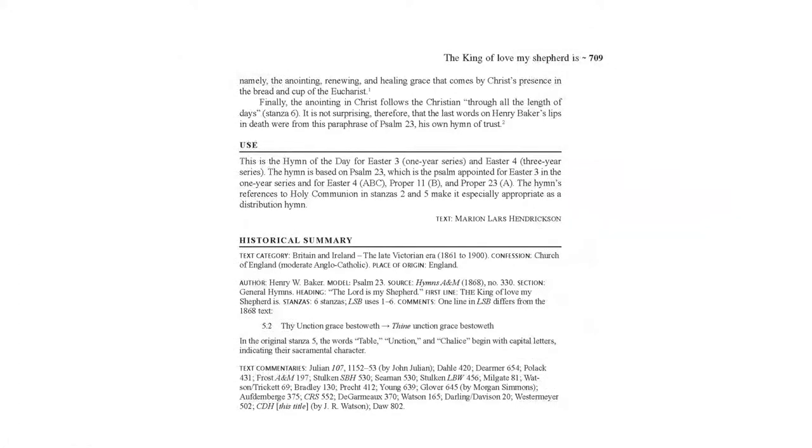Then we add something that really sets our companion apart: the historical summary. We weren't satisfied to look at a previous companion that says The King of Love, My Shepherd Is was written by Henry W. Baker, based on Psalm 23, coming from Hymns Ancient and Modern, 1868. We wanted to see it for ourselves. So we collected those sources — here we can see Hymns Ancient and Modern, the appendix from 1868, and at hymn 330 there is The King of Love, My Shepherd Is.